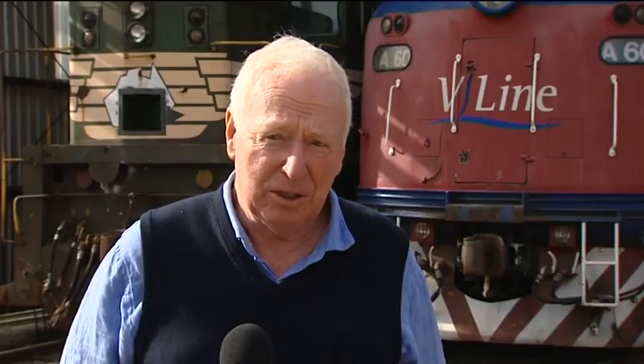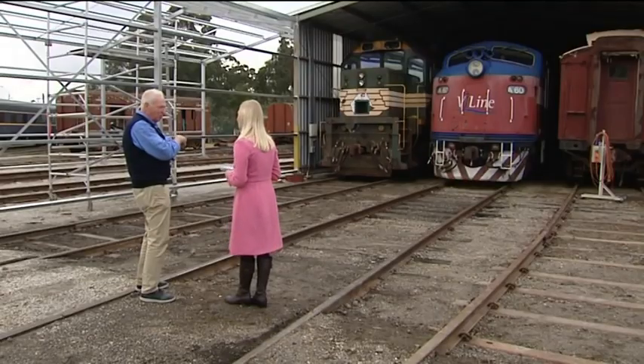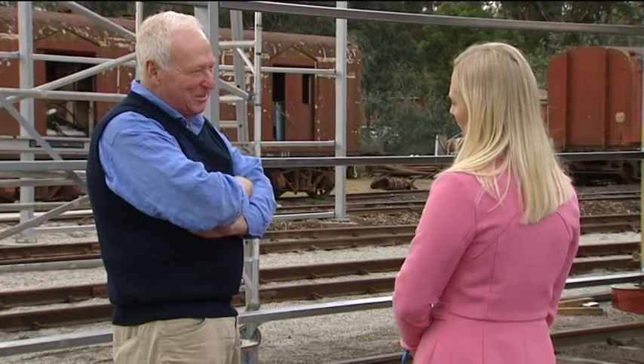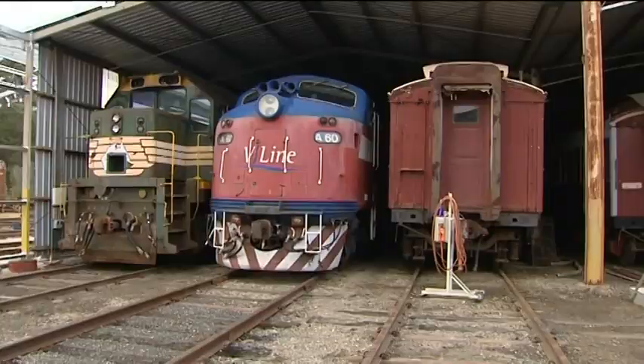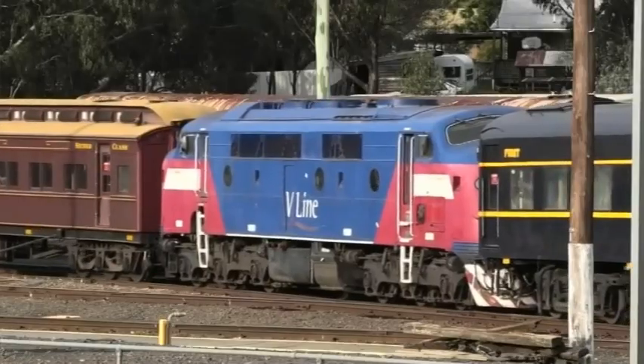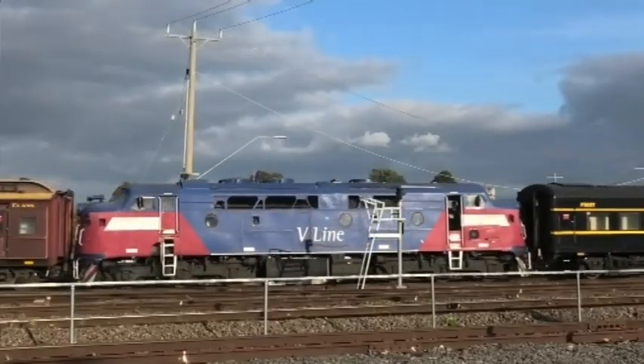We're very pleased to get this locomotive. It's the first of the original B-class locomotives, which is the mainline diesel locomotives that the Victorian Railways got in 1952. The team will soon embark on giving the locomotive a regal restoration. It's a very expensive exercise and as funds permit, we'll do it. It could be six months or it could be a matter of years.